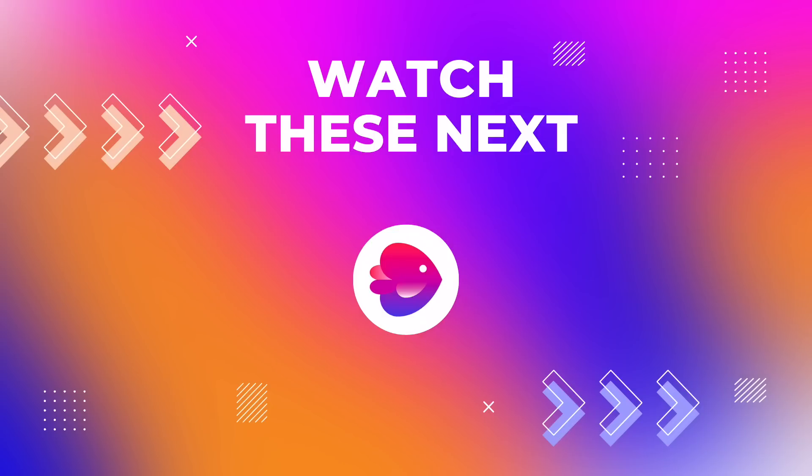Don't forget to check out these videos next to understand how you can use AI to create multiple different types of videos and grow your video editing business.